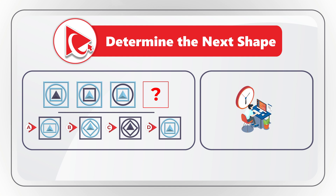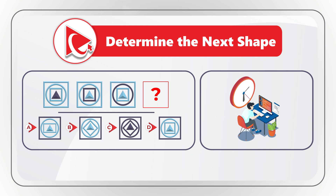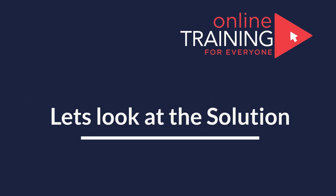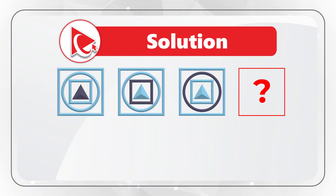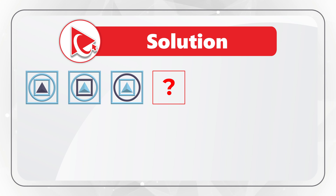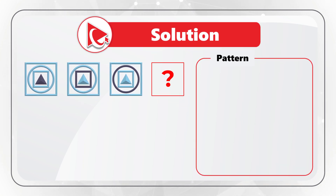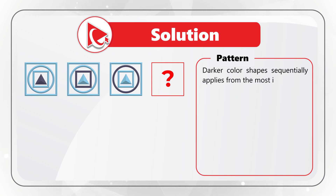Give yourself a little bit of time, maybe 10 to 15 seconds. I am moving forward to share with you my version of the solution. The key to figuring it out was determining the pattern — the pattern here is that the darker colored shape sequentially applies from the most inner shape to the next inner shape.